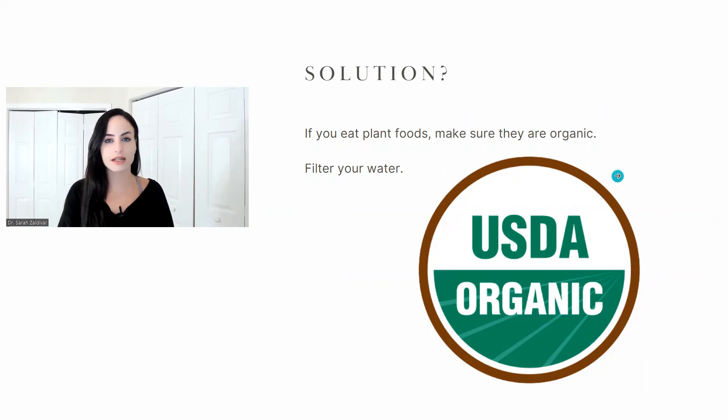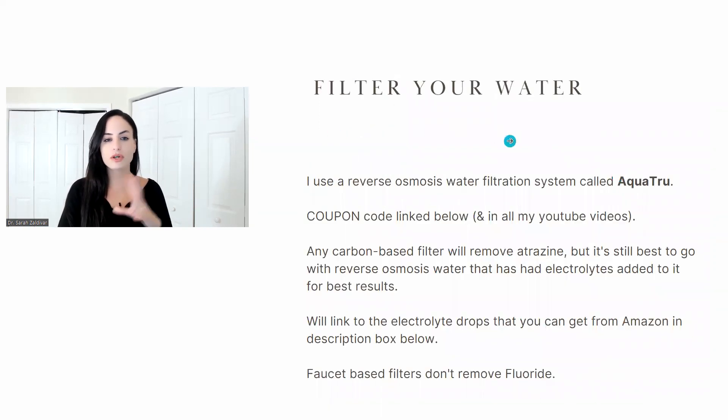Look for the USA organic label. With regards to filtering your water, any kind of carbon filter is going to work for that. The cheap ones you can install on your faucets have carbon filters in them and that works. However, that's not the ideal option because those cannot filter out everything — and they cannot filter out fluoride.